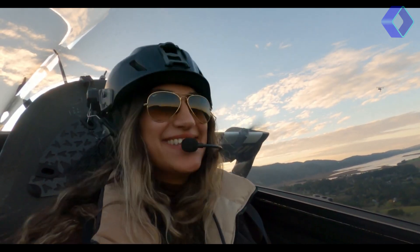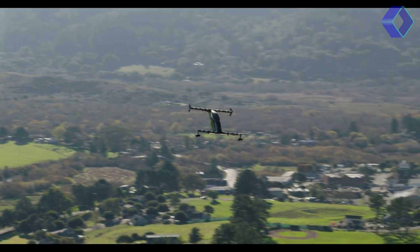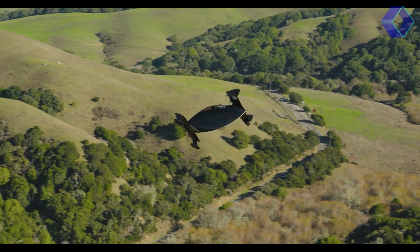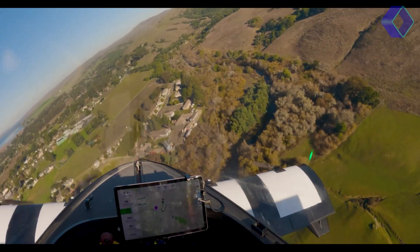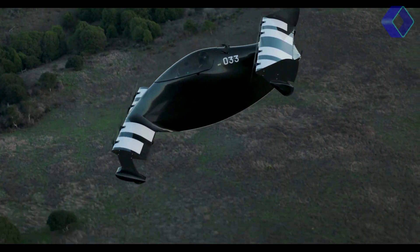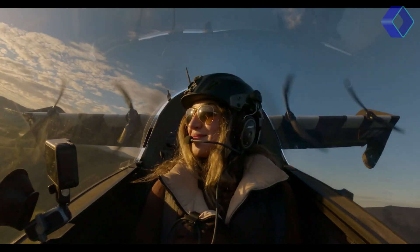Enhancing the flying experience with technology at your fingertips, the Pivotal Helix redefines personal aviation, combining cutting-edge technology with ease of use, safety and an unparalleled flying experience. It's not just an aircraft — it's your gateway to exploring the skies with freedom and confidence.